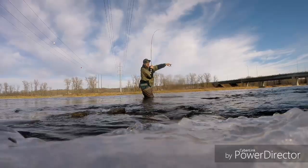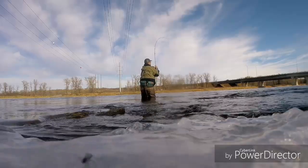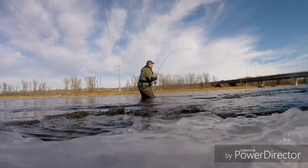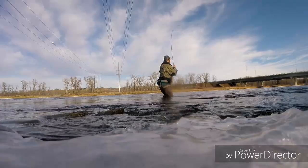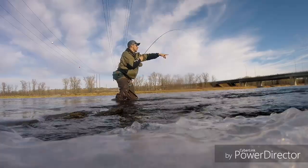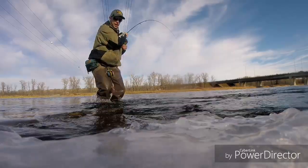Come get a little downstream of me right over here so we can get him in the net. It's like a 30-inch fish man, I'm pretty sure it's about a 30-inch fish. He's come up right over here, right at the end of my rod pretty much. Okay, can you see what it is?